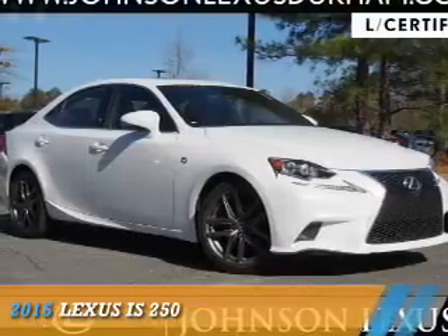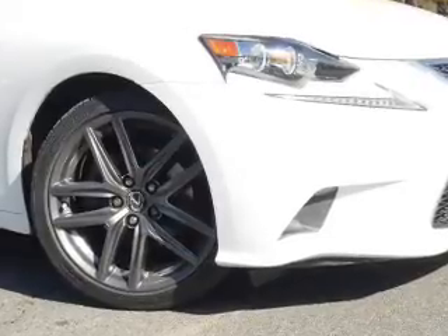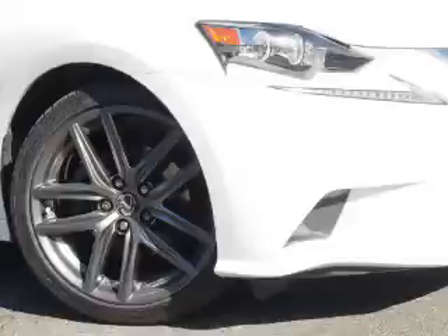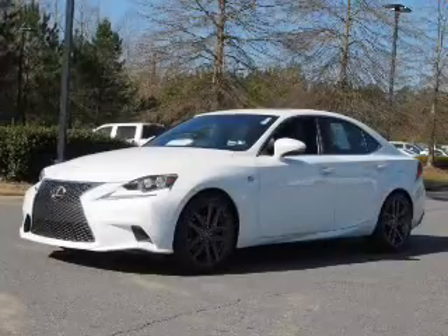Presenting the 2015 Lexus IS 250. It's powered by rear-wheel drive, a 2.5-liter, 6-cylinder engine, and a 6-speed automatic transmission. Great fuel efficiency saves you money by requiring fewer trips to the gas station. The features include...